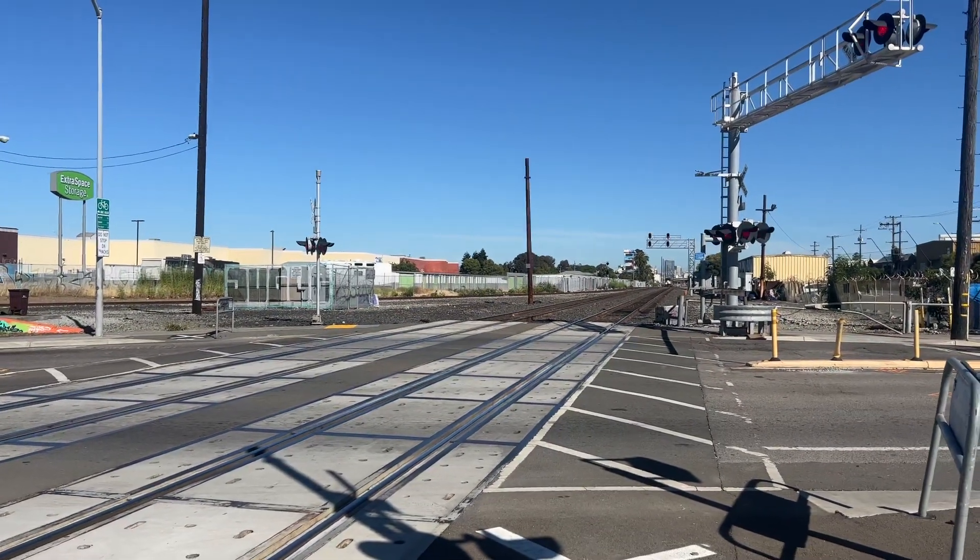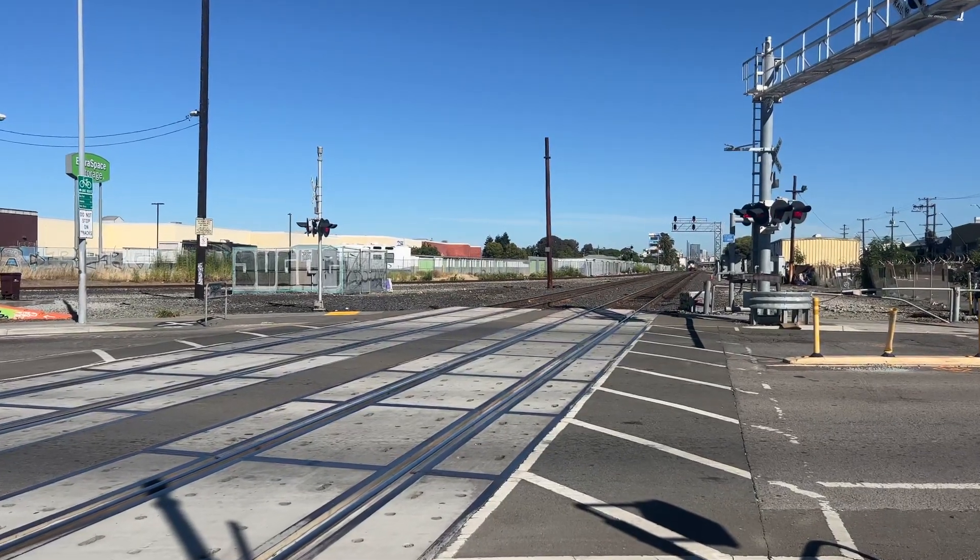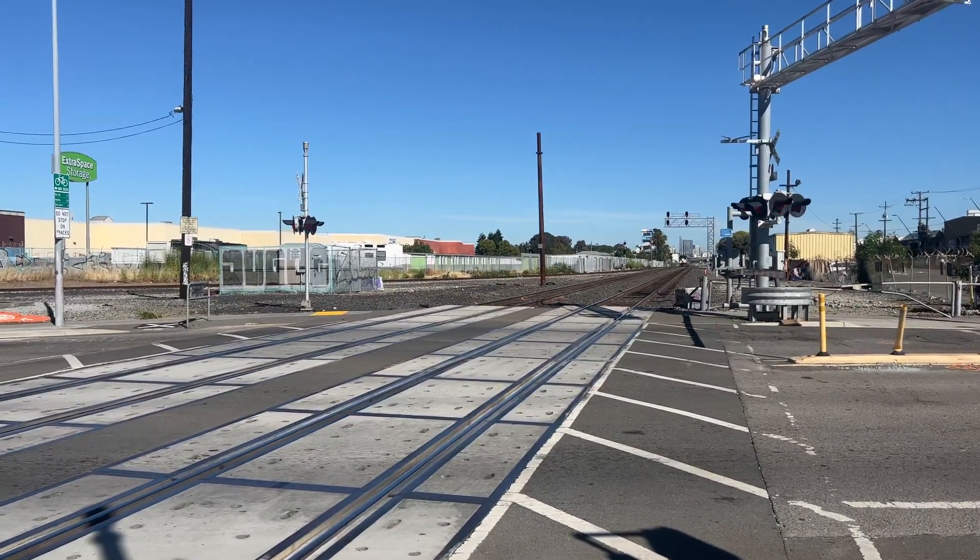Alright folks, we got another Capital Corridor train coming out. I think this is 527. The first train that went past here was 523. It was very late with 2104.